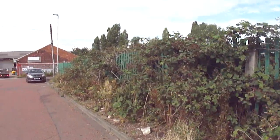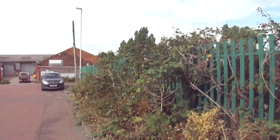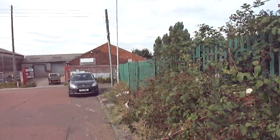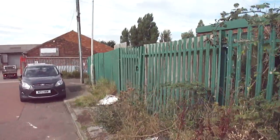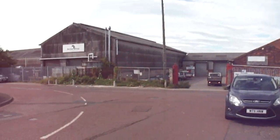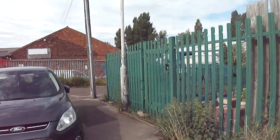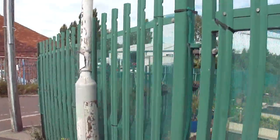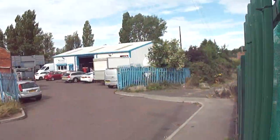The house seems to be stuck out of the way. One time I was down about three or four years ago it was in a right mess. Then we went down again and it had been tidied up. Just have to see what it's like now.